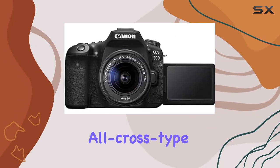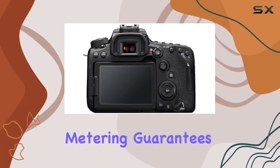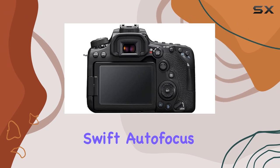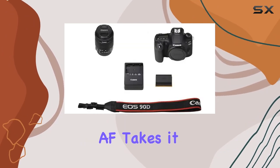The 45-point all-cross type AF system, supporting up to 27 points with f/8 metering, guarantees precise and swift autofocus, and the inclusion of face detection with EOS iTRAF takes it to the next level.